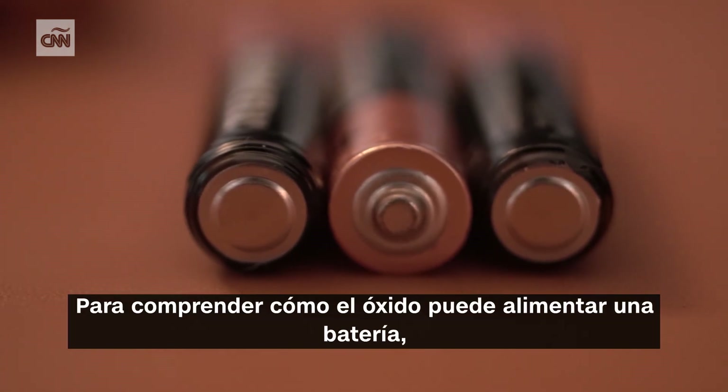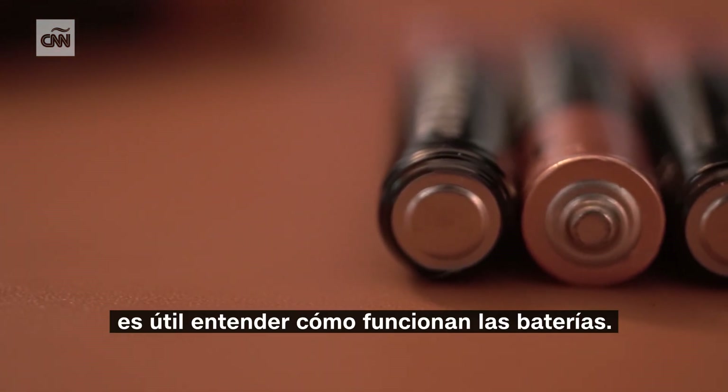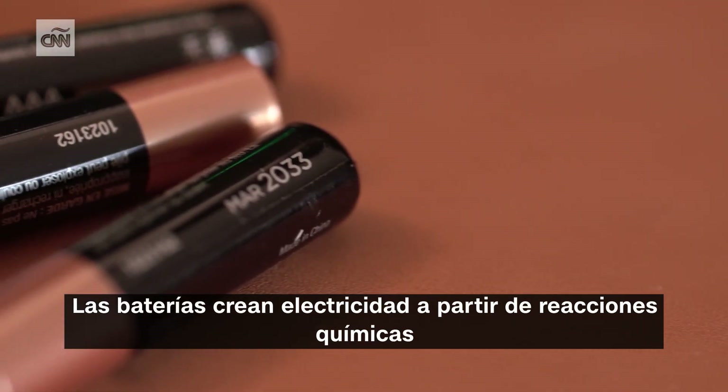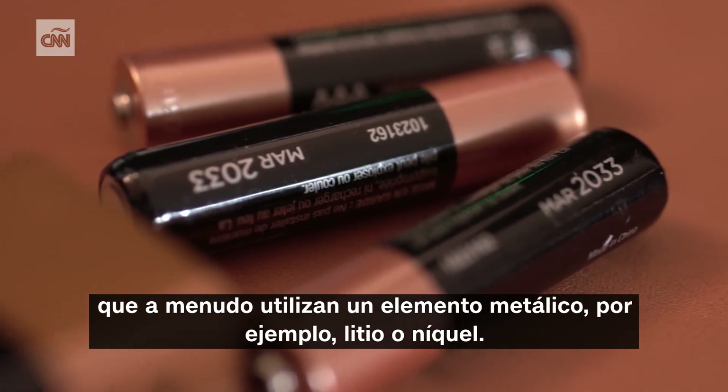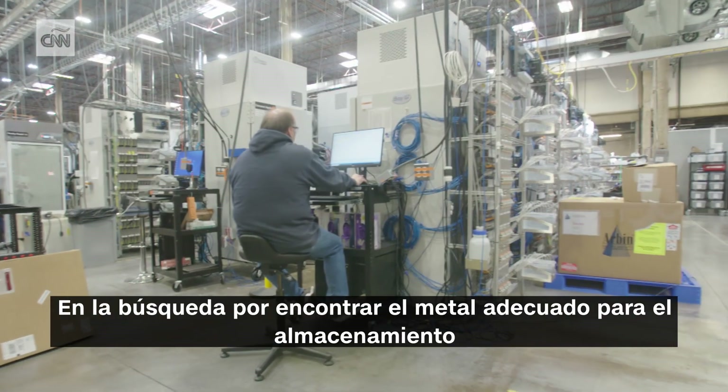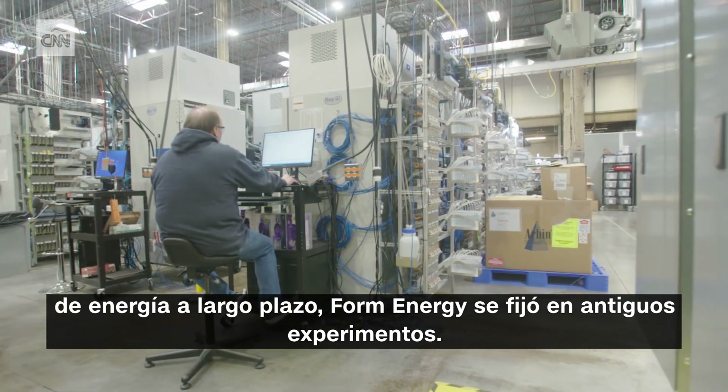To understand how rust might power a battery, it's helpful to understand how batteries work. Batteries create electricity from chemical reactions that often use a metal element — say lithium or nickel. In the hunt to find the right metal for long-term energy storage, Form Energy looked at old experiments.